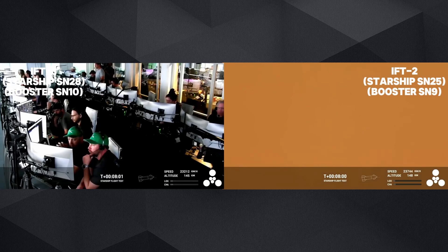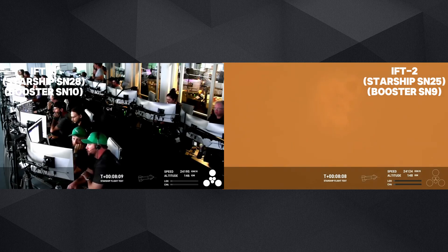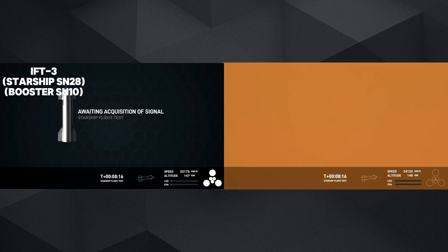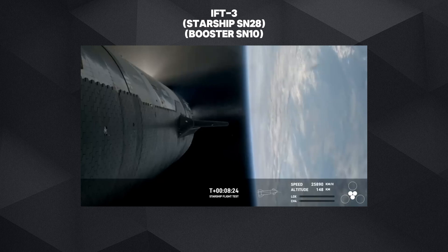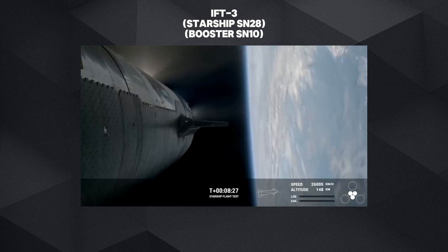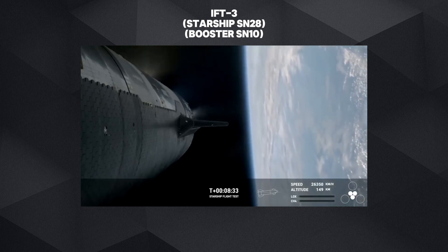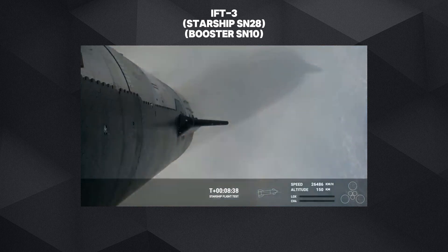So far we've hit controlled ascent, demonstrated hot staging — cruised right through that — and demonstrated controlled entry of the booster, though it stopped just a little short of the engine relay. The next milestone coming up is engine cutoff on ship, in less than a minute. Engine cut off — there we go!